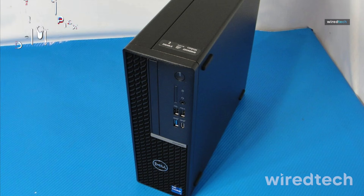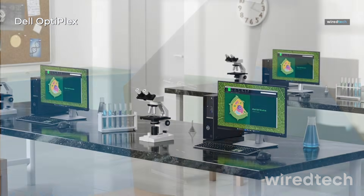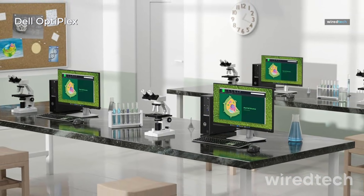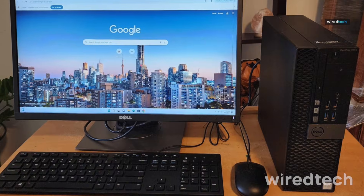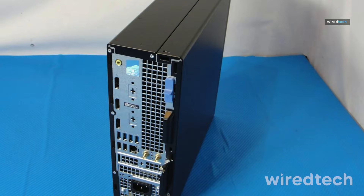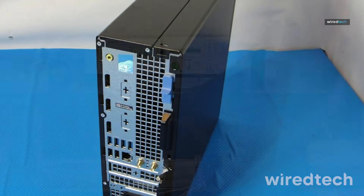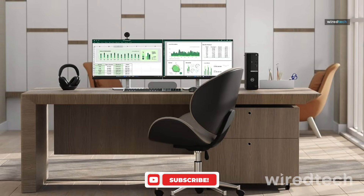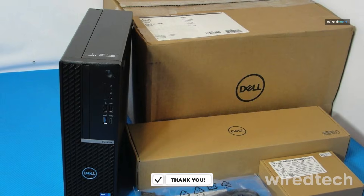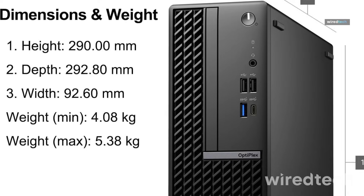Dell Optiplex 7020 SFF. Need serious multitasking muscle in a compact form? This one's built for it. You get a 14-core Intel i5-14500 vPro processor, 16GB DDR5 RAM, and a 512GB PCIe SSD. With Wi-Fi, HDMI, DisplayPort, and Windows 11 Pro, it's ready for dual monitors, remote work, and enterprise-level security. Check the description below for the best price on the Dell Optiplex 7020.